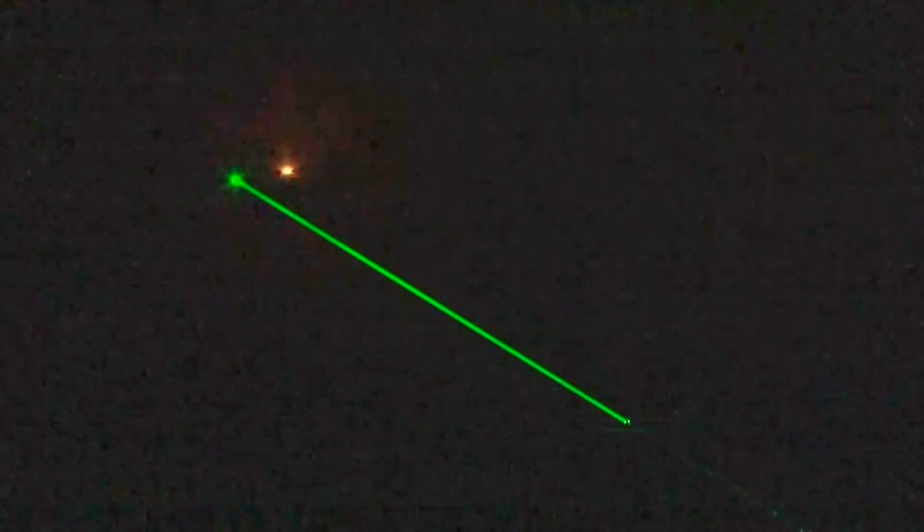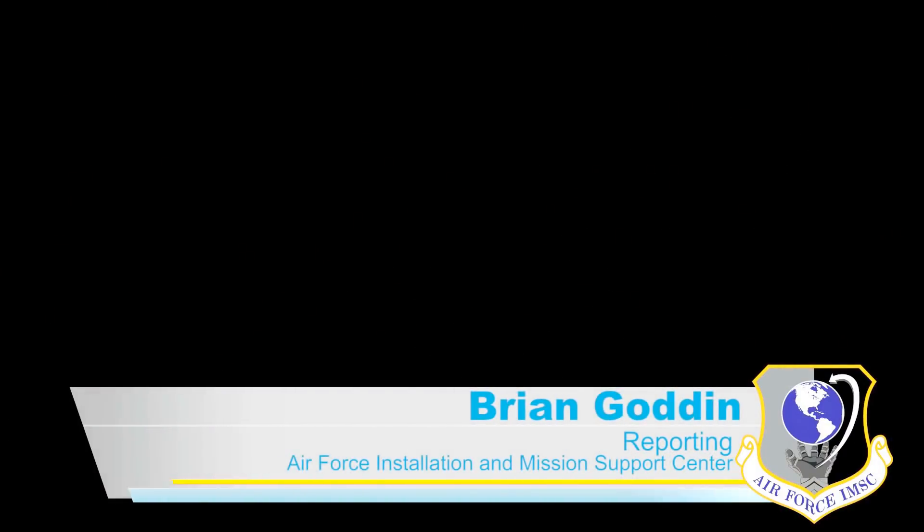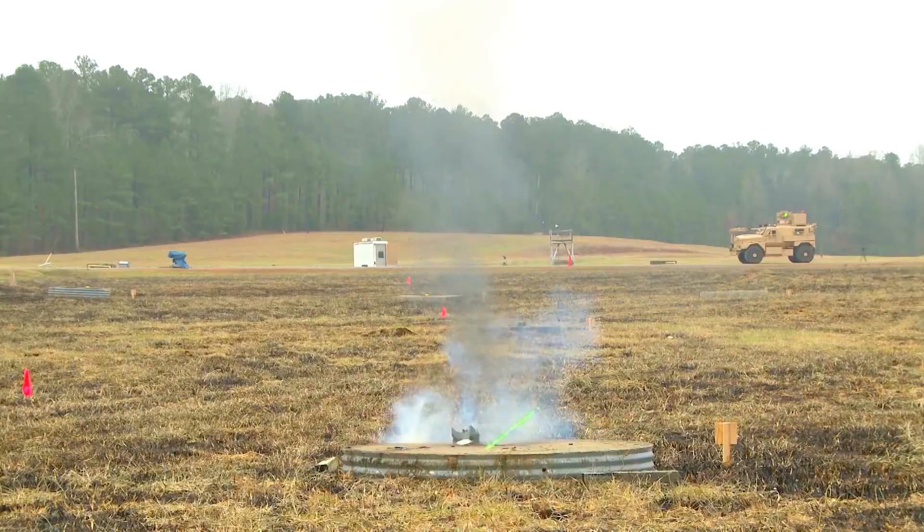One of the biggest things with EOD as far as safety is distance. It allows us to have that safe separation distance and then target multiple ordnance in rapid succession.